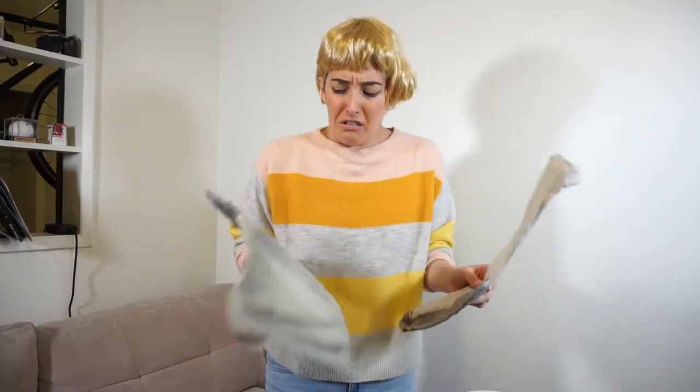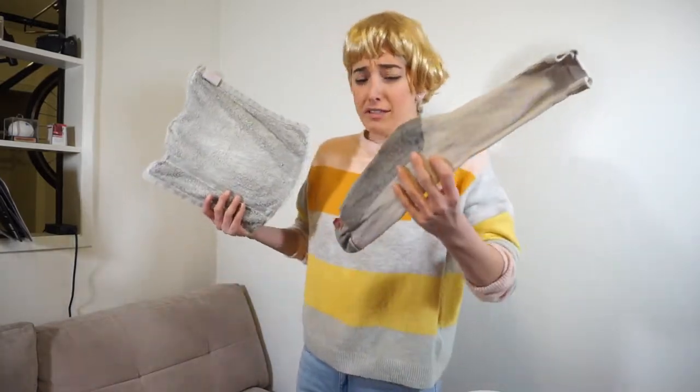Oh! Gross! Timmy, these are ruined! Hey, Mom! Over here!